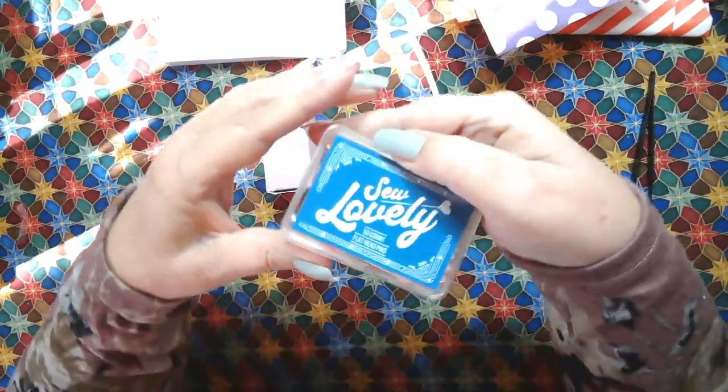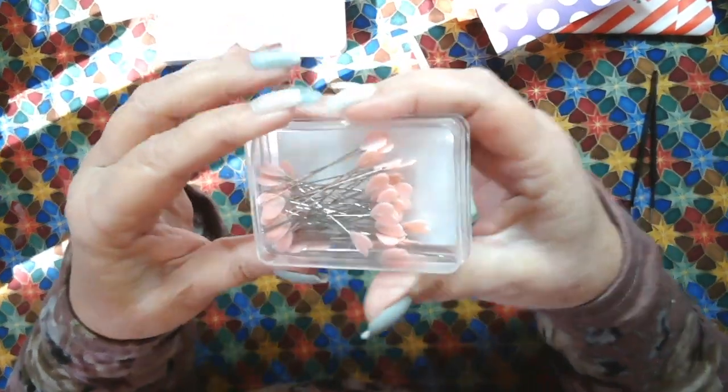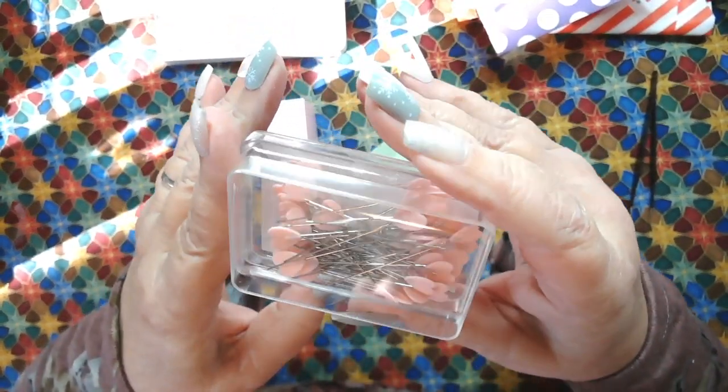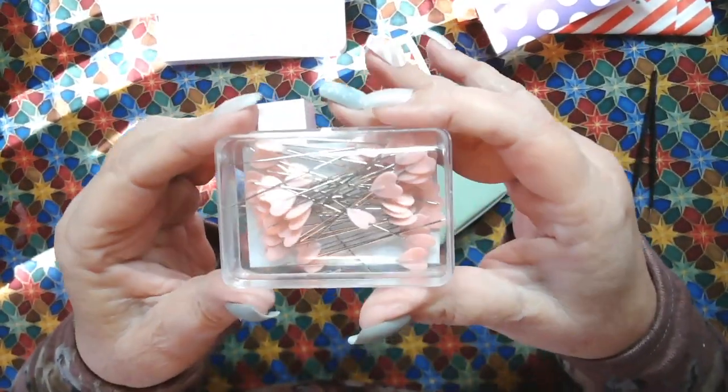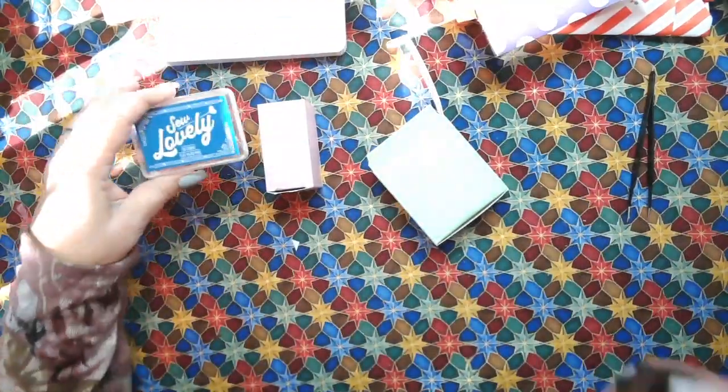Look at these pins - so lovely. 50 count flathead pins, all little pink hearts. Are those just adorable? Wow, 50 pins. Those are so cute. I love them. Wonderful things in our boxes today.